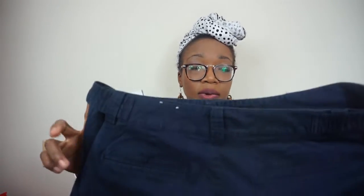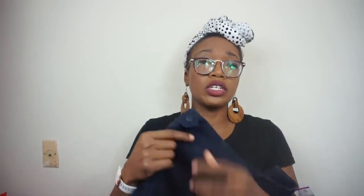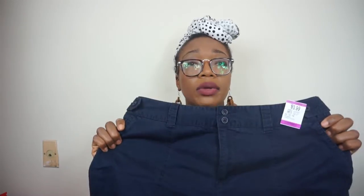Next, I got these blue shorts. They're a size 13–14. Like I said, sizing really depends on the brand and how they fit me — I have a range from 12 to 16. These shorts were also $4, so they ended up being $2 on sale. They're just some nice dressy little blue shorts.